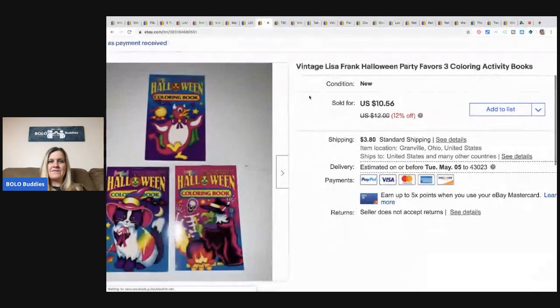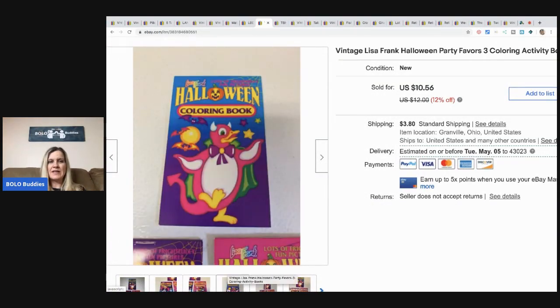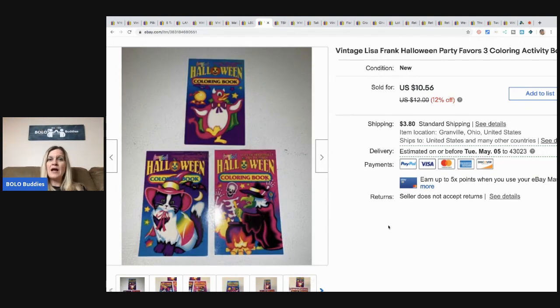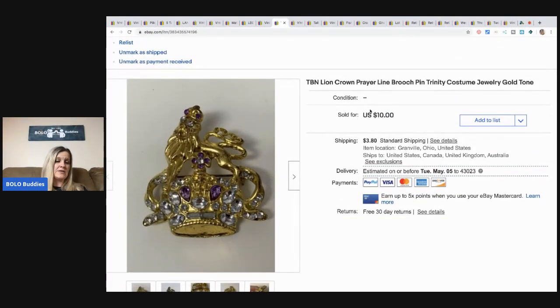The next item is vintage Lisa Frank Halloween party favors — little coloring activity books. Lisa Frank is known for stickers and such; if you haven't seen my stickers bolo category video, go check it out — it's crazy what vintage stickers go for. This sold for a best offer of $9.50 plus shipping. I bought a tote full of Halloween items knowing I wouldn't make a ton, but I still made about $7–$8 on it. Next is a lion crown brooch pin. I took a best offer of $10 and the buyer paid shipping.